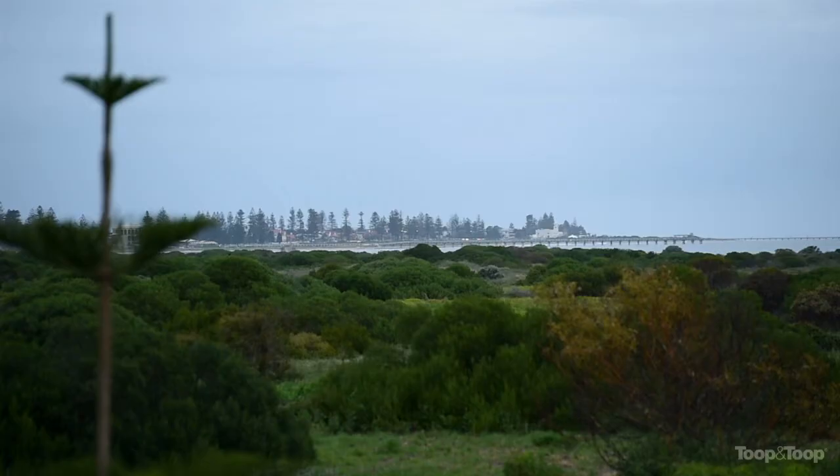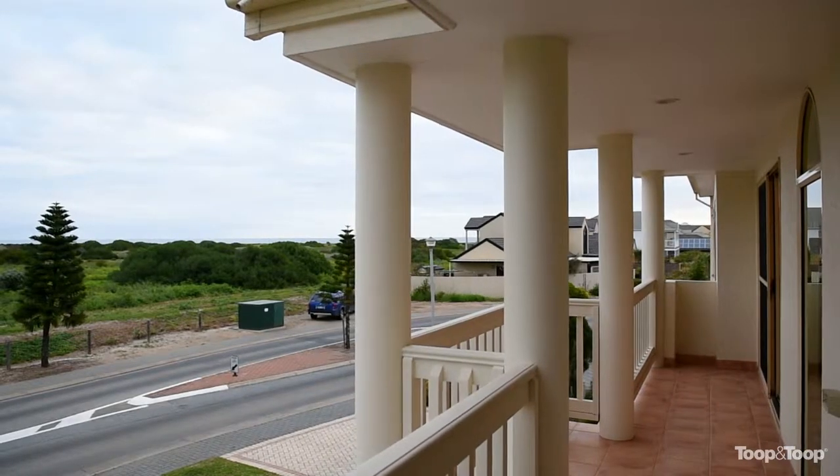Hi there, I'm Ty Reid and welcome to 77 Anaconda Drive in North Haven. This south-facing home has the most amazing views the coasts have on offer. Welcome to Seashells on the Beach.